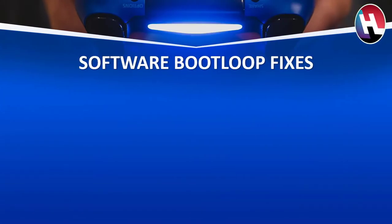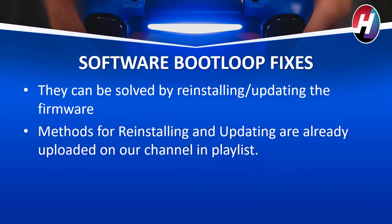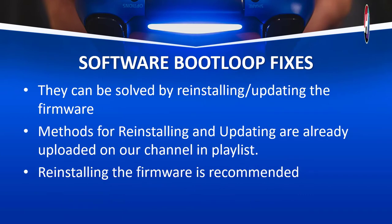Software bootloop fixes. These can be solved by reinstalling or updating the firmware. Methods for reinstalling and updating are already uploaded on our channel in playlists. The latest playlist is for firmware 9.51. You can check it on our channel. Reinstalling the firmware is recommended.